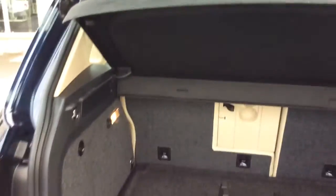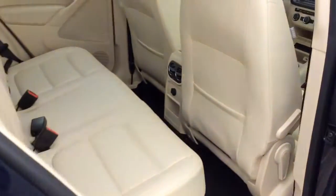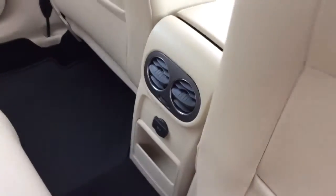It has a cargo cover in the back and a cargo mate system — basically like Velcro — so you can set it up how you want so that items back there don't roll around. The exterior is free of any major scratches, dents, or dings.